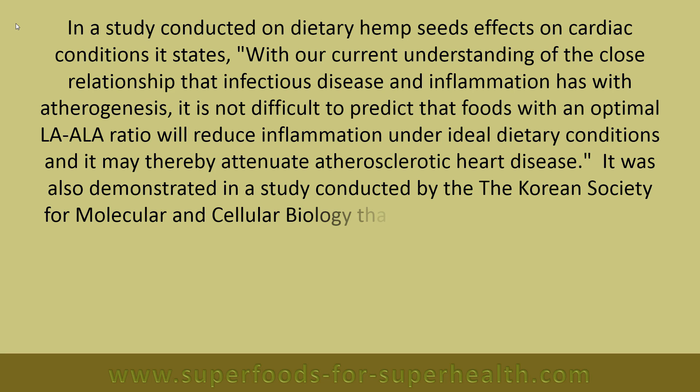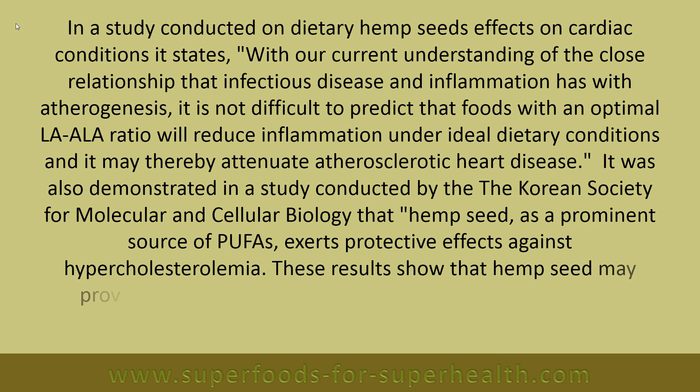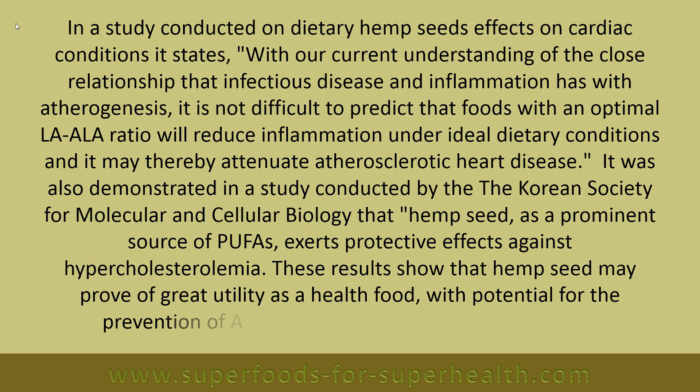It was also demonstrated in a study conducted by the Korean Society for Molecular and Cellular Biology that hemp seed, as a prominent source of PUFAs, exerts protective effects against hypercholesterolemia. These results show that hemp seed may prove of great utility as a health food with potential for the prevention of Alzheimer's and cardiovascular disease.